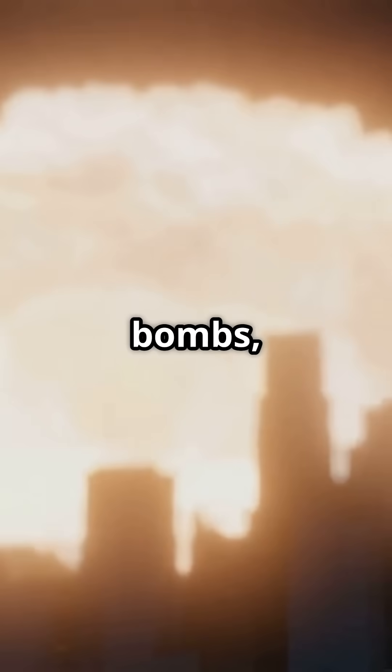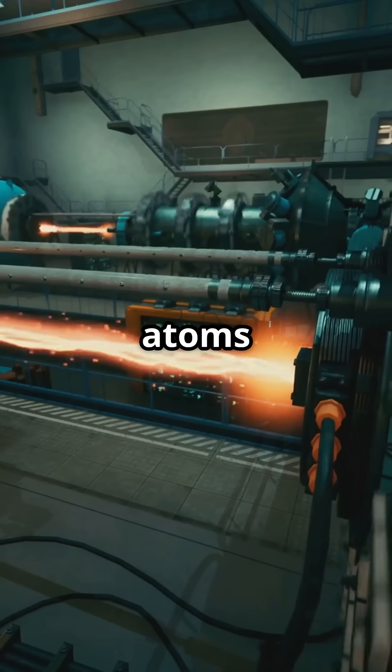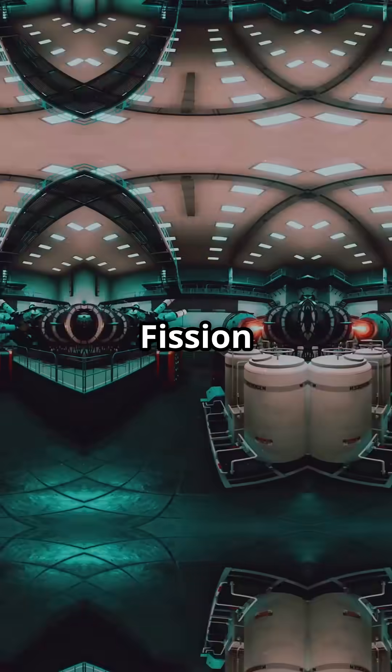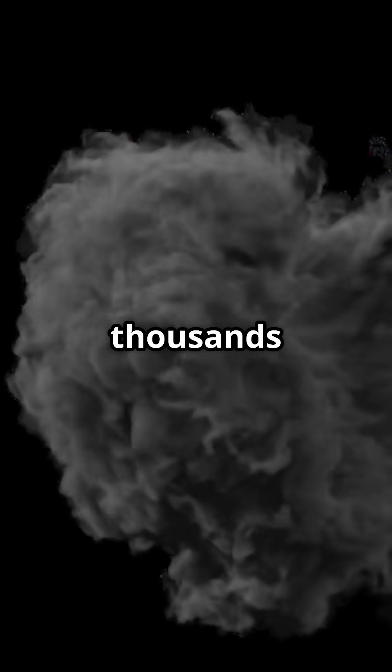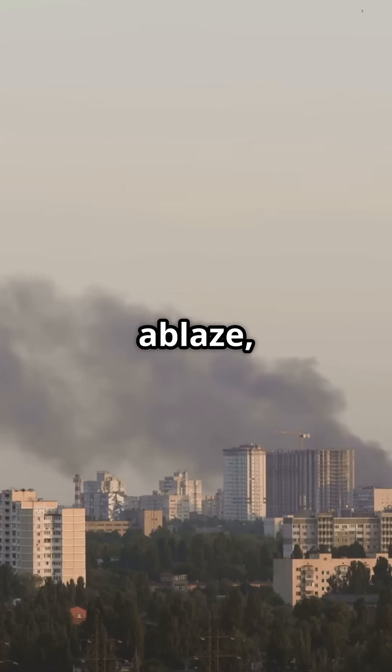Fusion bombs, or hydrogen bombs, take it up a notch. They squeeze hydrogen atoms together like the sun does, using a fission bomb as the trigger. Fission triggers fusion, and the result is explosive power thousands of times greater than the original atomic bombs.